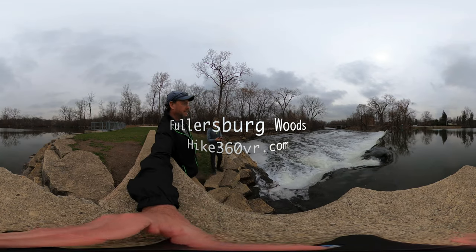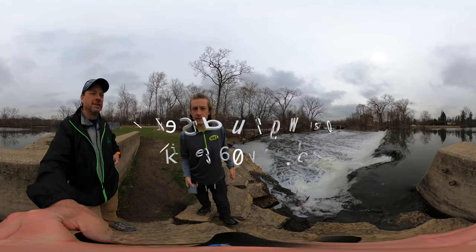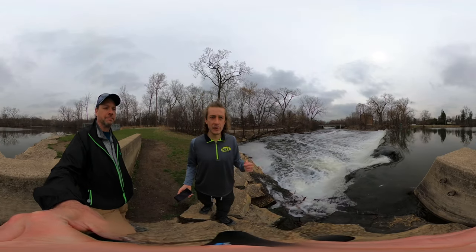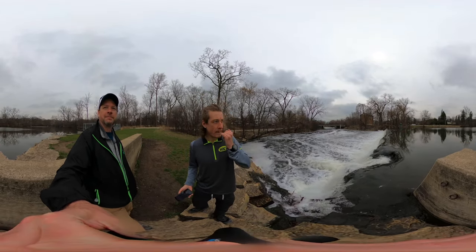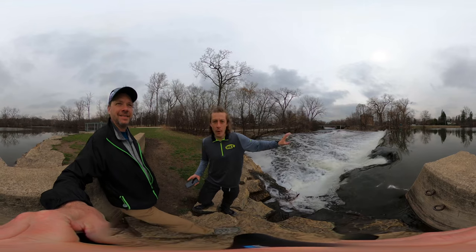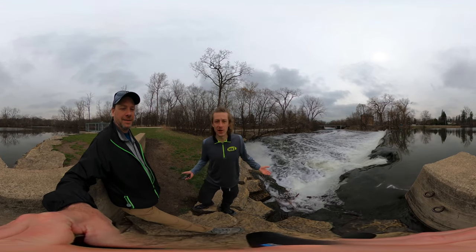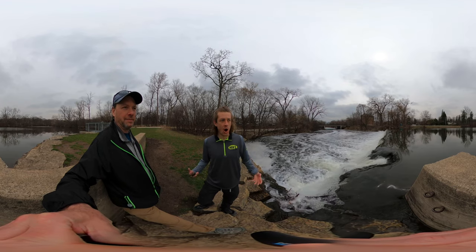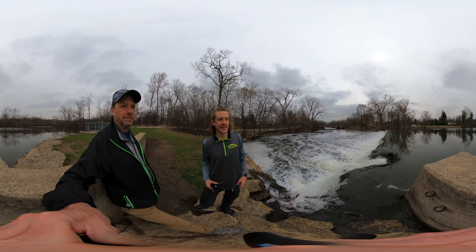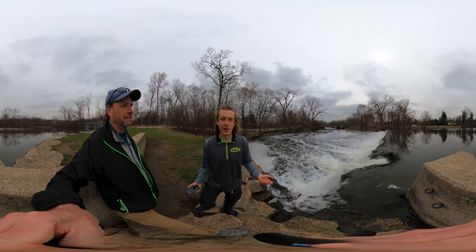We're still just a part of the Fullersburg Woods Forest Preserve, but across the bridge is the Grau Mill and Museum. It's a historical landmark of a guy who owned a grain mill in 1856 up until like 1926.